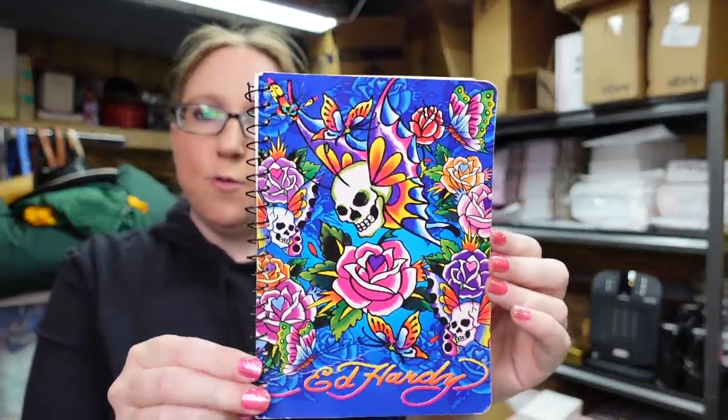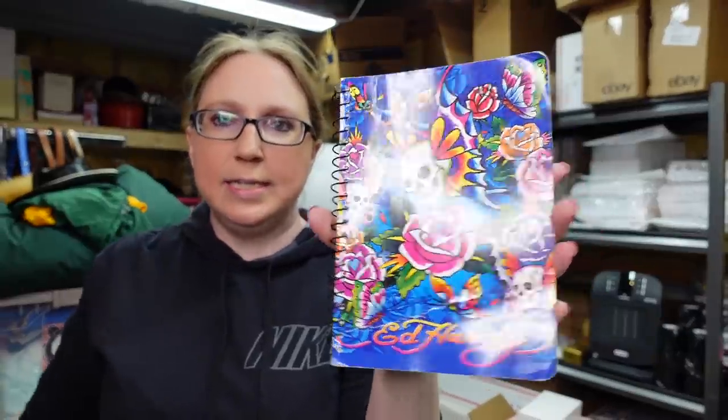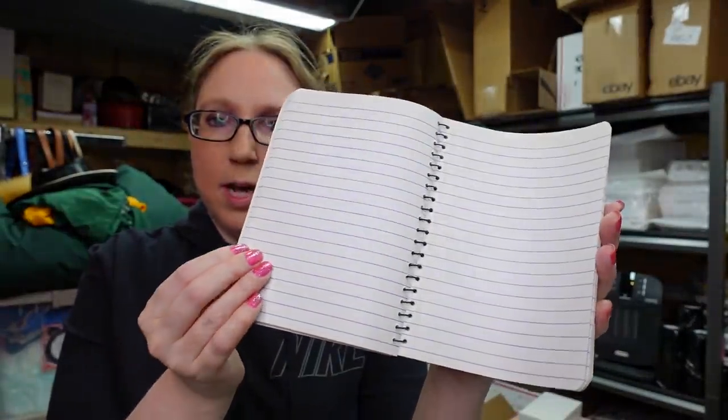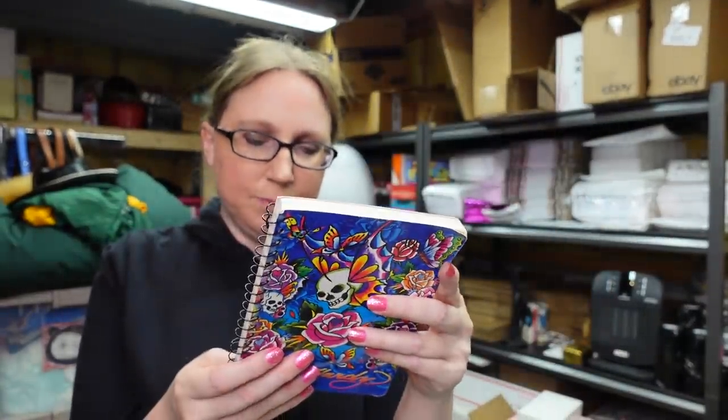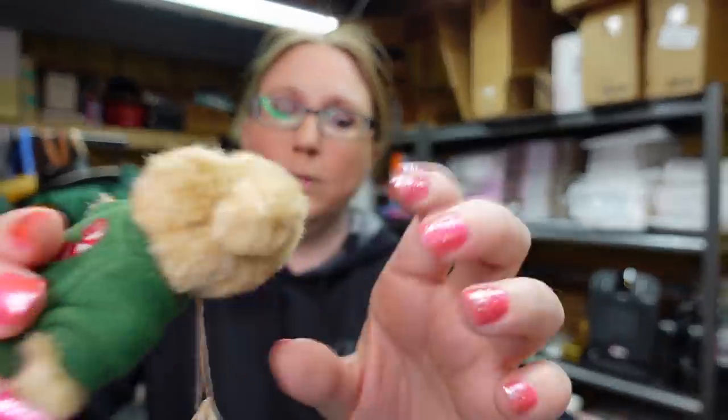I got this at a yard sale — a Lisa Frank spiral notebook with an Ed Hardy design, just a lined notebook, 5x7 size. There were some pages taken out, not a whole lot. I paid $0.10 for this and listed it on auction with a starting price of $19.99. There are plenty of Lisa Frank collectors out there, so if they're looking for that particular one, we'll see.